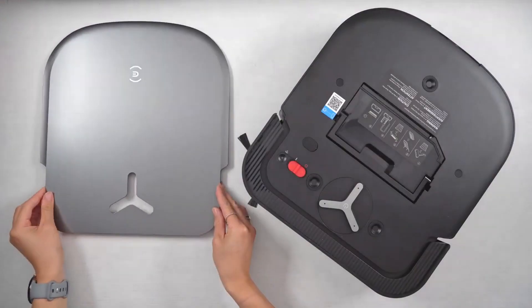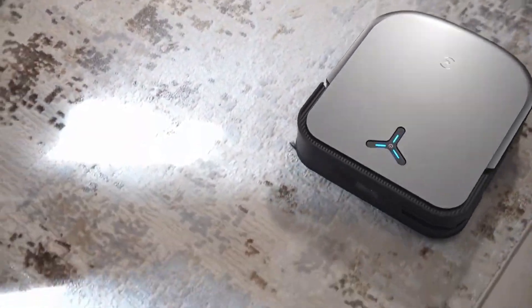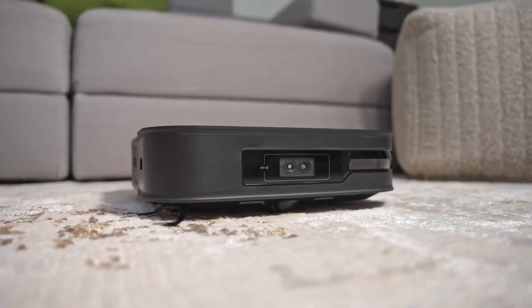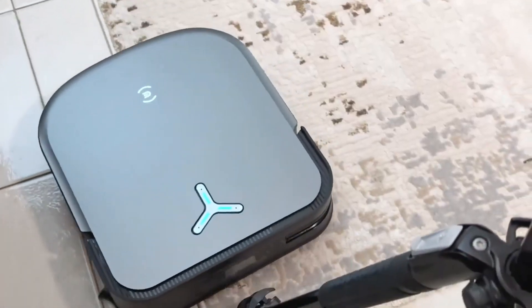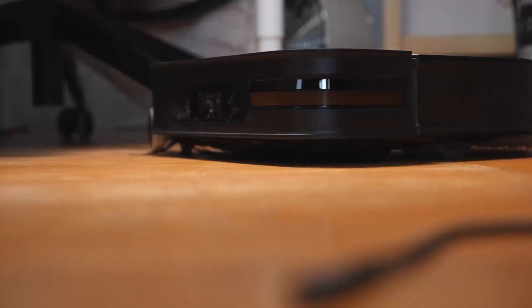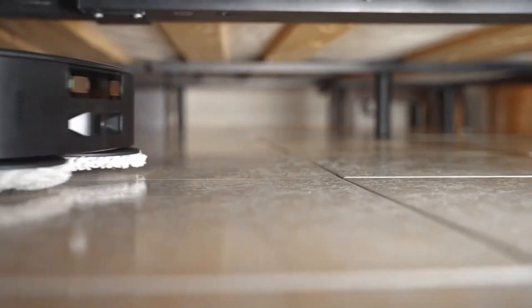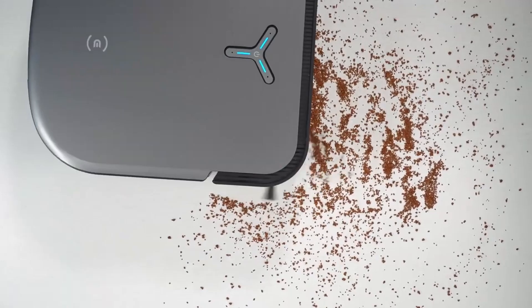Introducing the Ecovacs Deebot X2 Omni, the robotic maestro here to revolutionize your cleaning routine. If you're dreaming of a hands-off experience where your robot vacuums, mops, and takes care of the dirty work, this square-shaped marvel is your dream come true. Designed to seek out dusty corners with precision, it's your cleaning sidekick — vacuuming, mopping, and even emptying its contents. This futuristic cleaning marvel gets up close and personal with skirting boards and furniture. It may occasionally bump into objects, but that's a small price to pay for its commitment to reaching every nook and cranny.